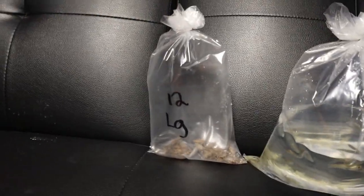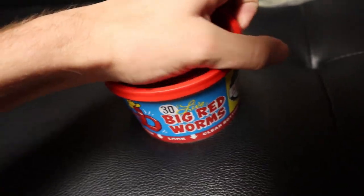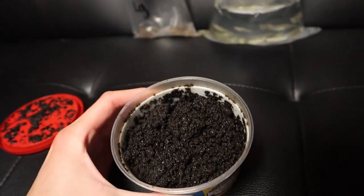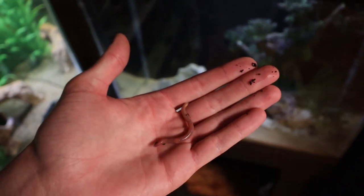Back home, we're starting with the worms. These are red wigglers - I feed these to my blue crayfish, my African clawed frogs, and my fish every once in a while. We're going to see if the piranhas will go for one. I've got a perfect-sized worm right here and we're just going to drop him into the tank.